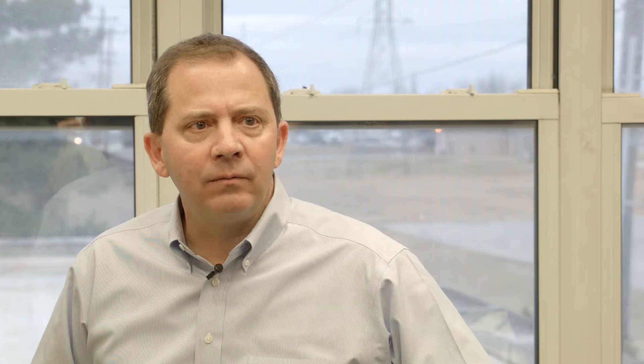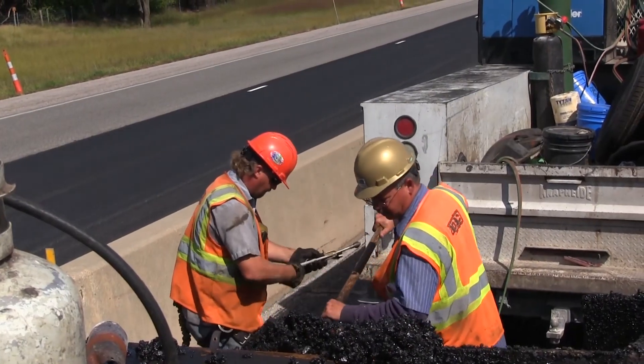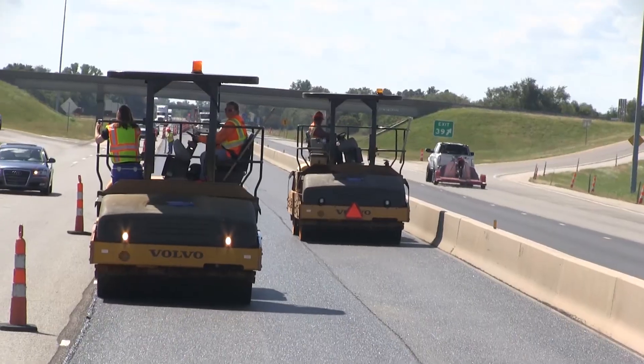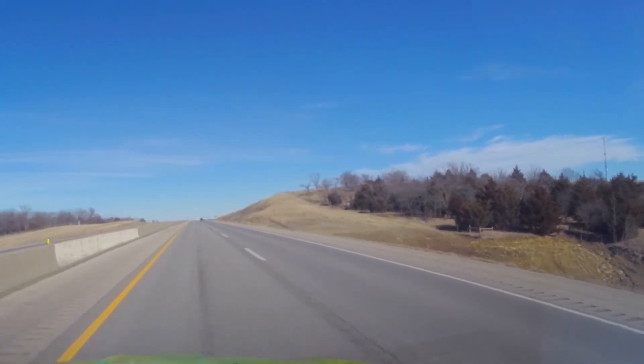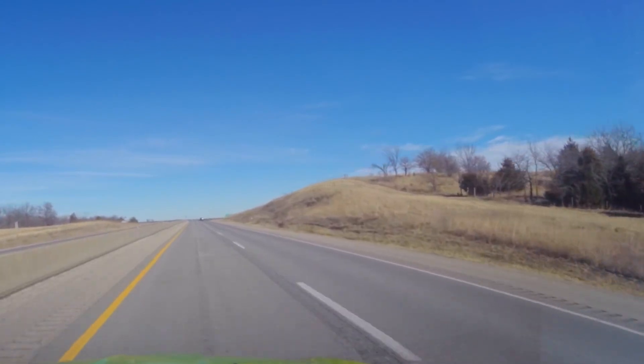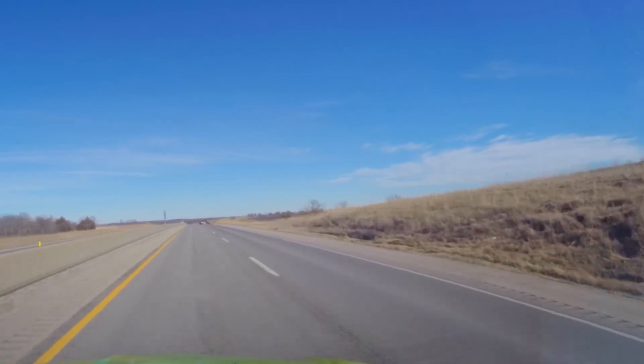All this pre-construction work happens before you ever notice construction equipment around the road. We put in a lot of hard work to make sure when construction begins, it happens as safely and quickly as possible. Hopefully this look behind the scenes has shown you that even in pre-construction, our mission is to provide safe, economical, high-quality transportation service for you.